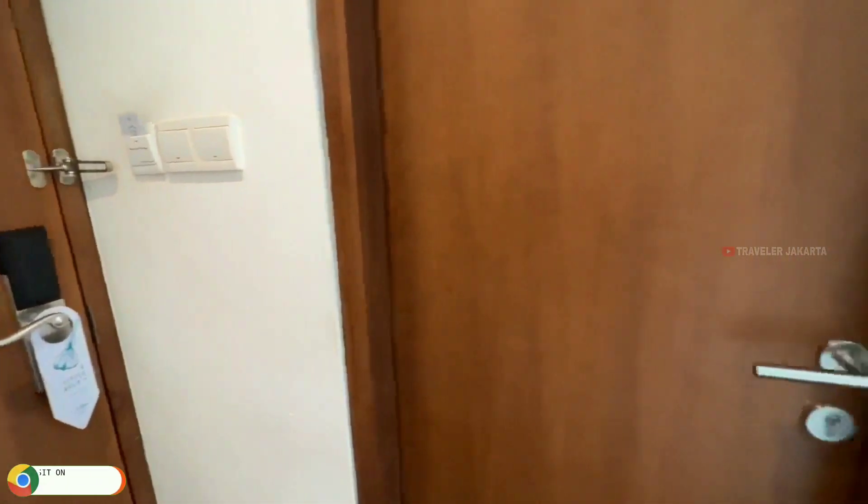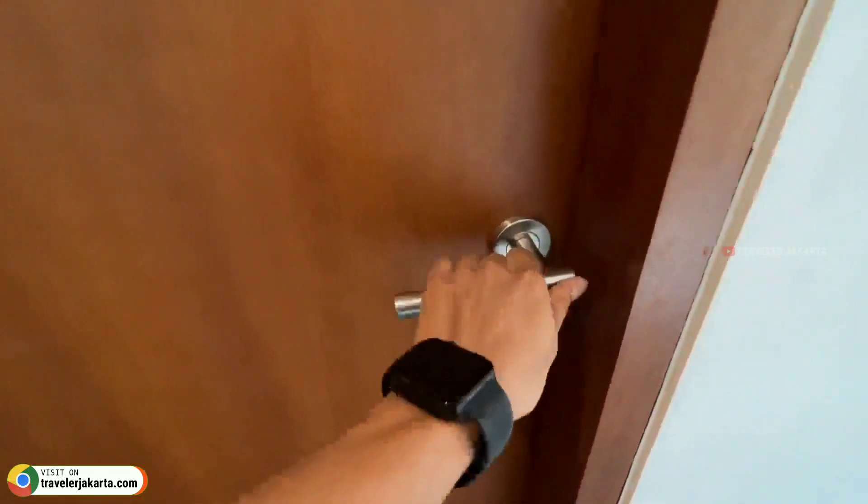Sahabat, sekarang saya sudah berada di dalam kamarnya. Saatnya kita room tour ya. Oke, saya mulai dari kamar mandinya.